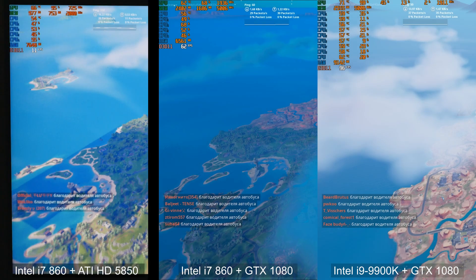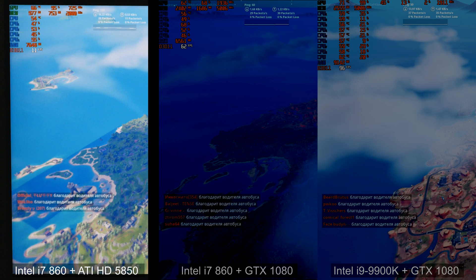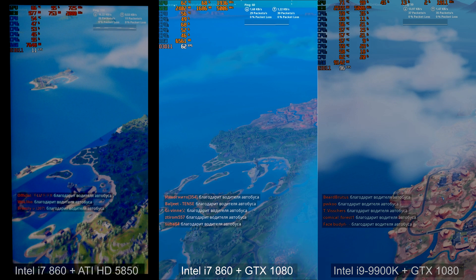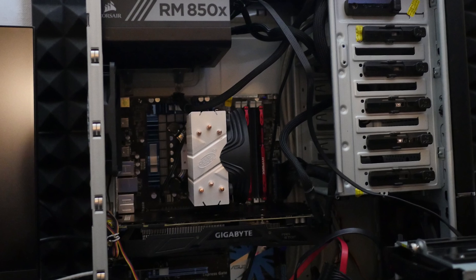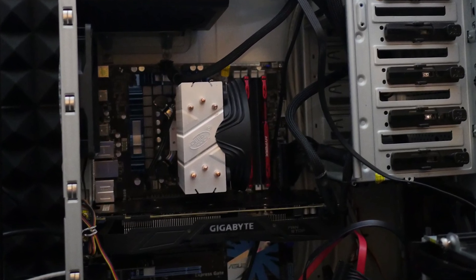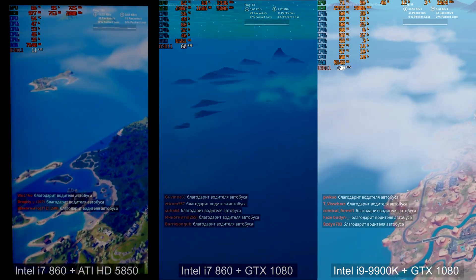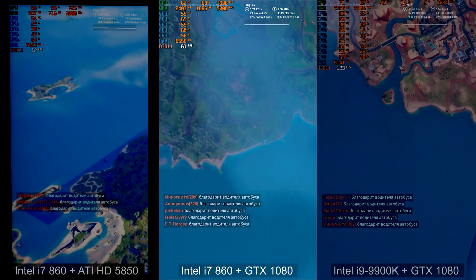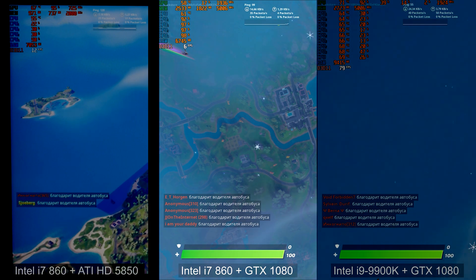Now I'll show you three tests on one screen. The first is Intel i7 860 plus ATI 5850 — the old PC. The second is the same CPU plus GTX 1080. The third is Intel i9 9900K plus GTX 1080 — my modern PC. We'll find out if it's worth installing a modern graphics card in an old PC. On the i9 9900K we have a huge amount of FPS. On the i7 860 plus GTX 1080 we have 50 FPS average — not much, but playable. On the ATI 5850 we have only 10 FPS, which is too low to play normally.